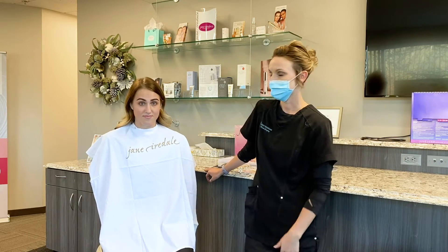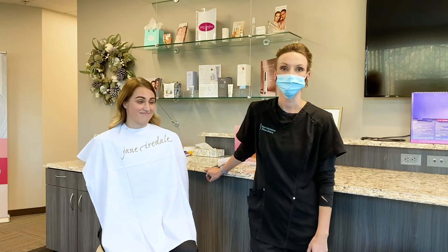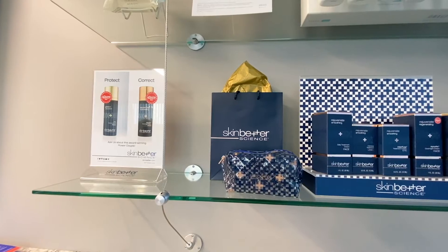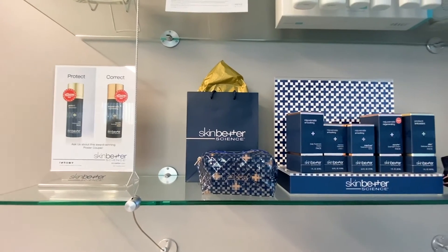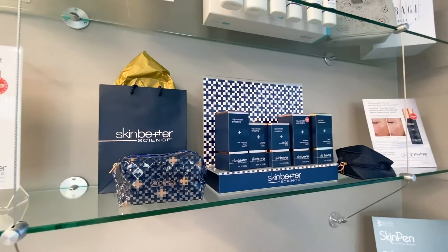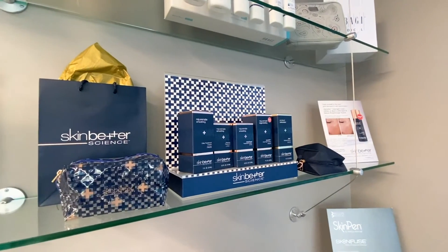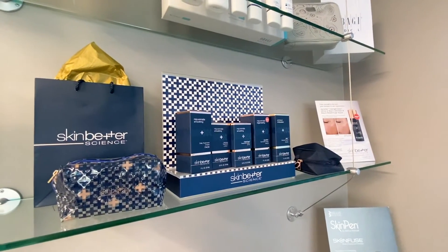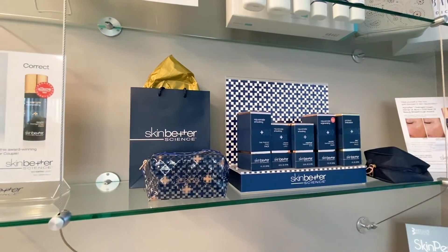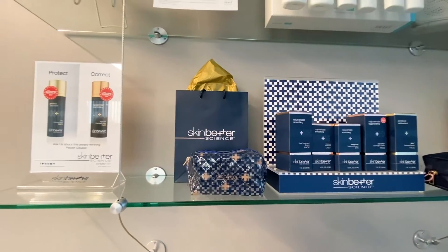We're super excited today and we're going to show you how to do an easy everyday makeup look. So if you have a morning skincare regimen, you can apply those products first how you normally would. Our practice carries SkinMedica, SkinBetter, and Obagi skincare lines. If you have questions about your skincare needs, we highly recommend that you schedule a complimentary Busia skin analysis with one of our estheticians.